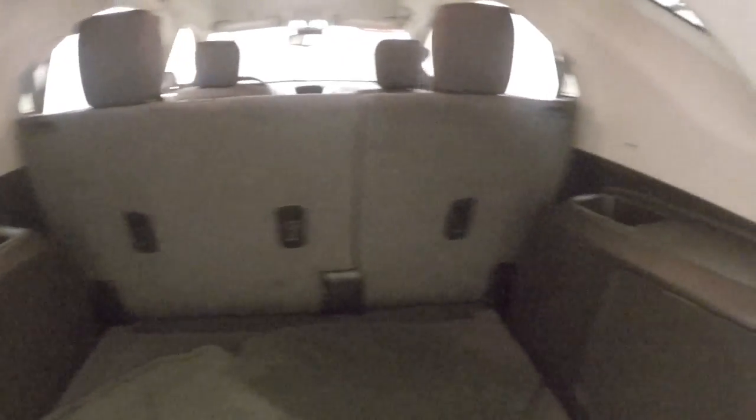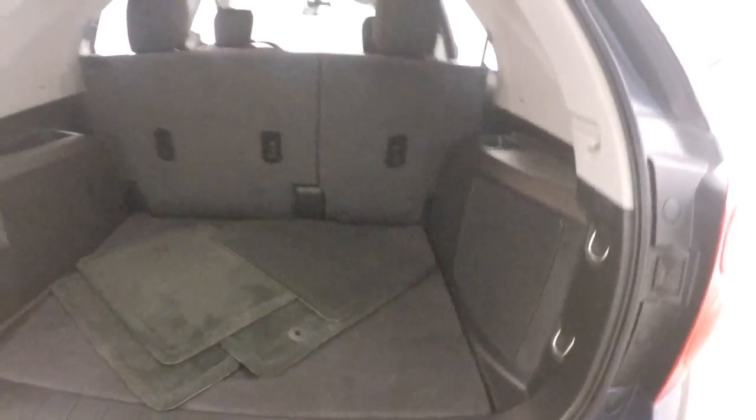Look inside the trunk here — plenty of space, nice and clean.